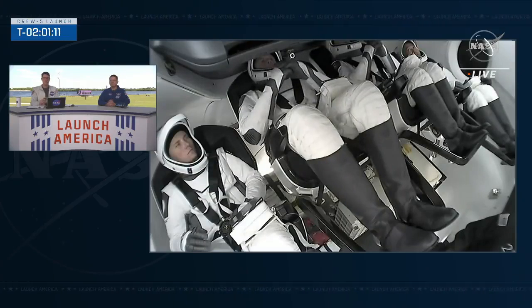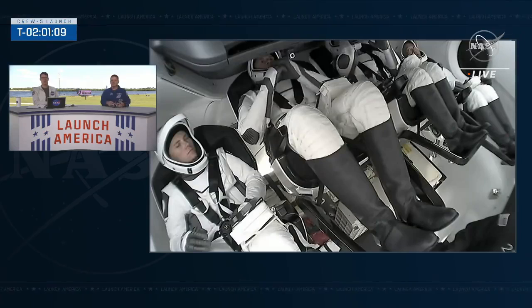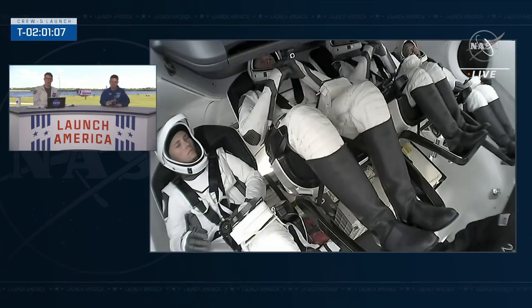Although going into space is not child's play, every Dragon astronaut crew brings a stuffed toy with them, and there's one inside the capsule right now. We're going to step away from this part of the operation — we'll keep an eye on it — but we want to take a lighter moment and look at the stuffed toys that are inside the crew.